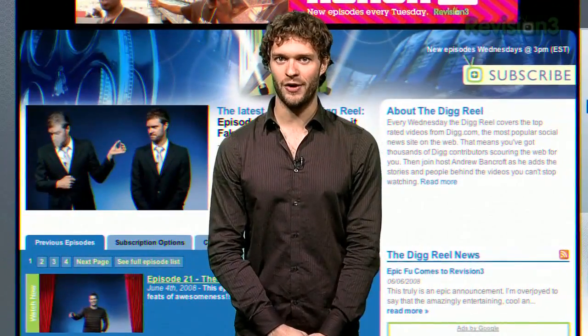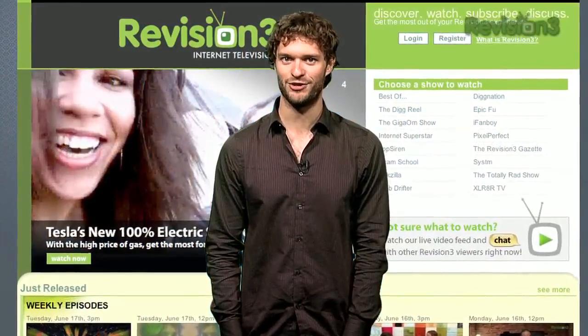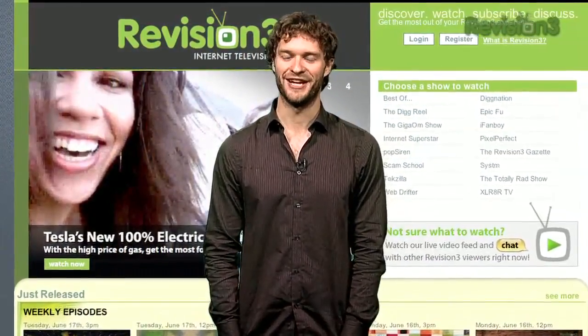You can check out our full show at thedigreel.com. And for the Dig Reel and all the other Rev3 shows, go to revision3.com. Thank you. Goodbye now.